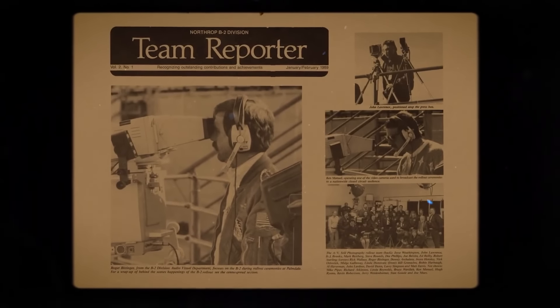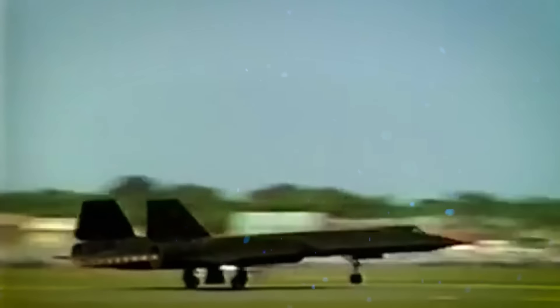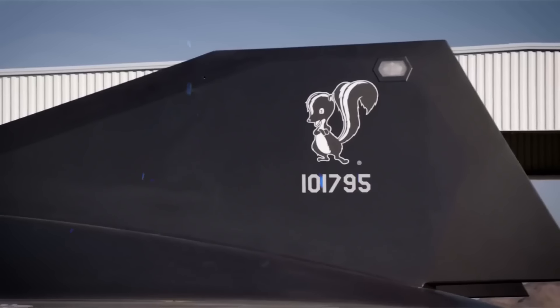What do you think of these aircraft? Which one do you think is real? Let us know in the comments below. If you enjoyed this video, don't forget to like it, subscribe to the channel, and turn on notifications so you don't miss any new videos. Thanks for watching.